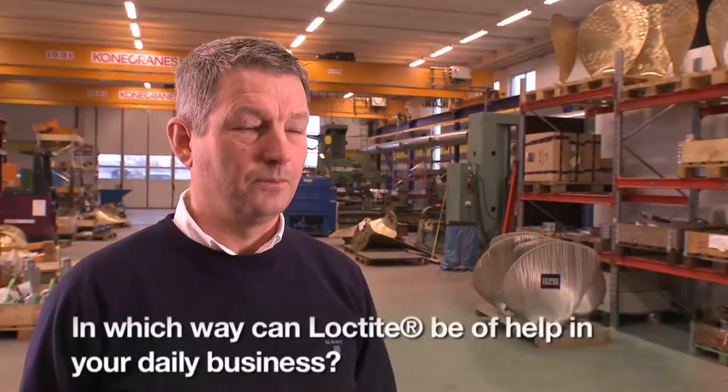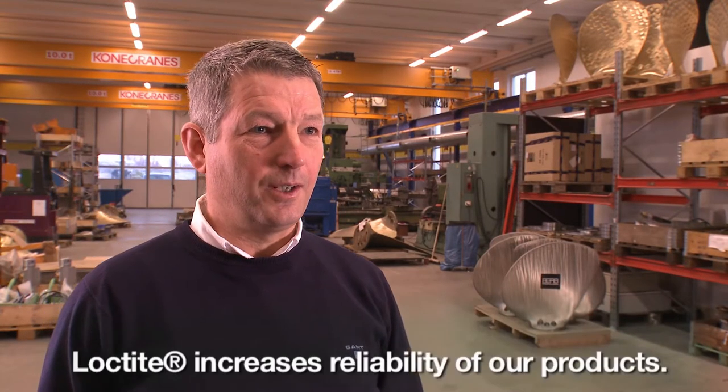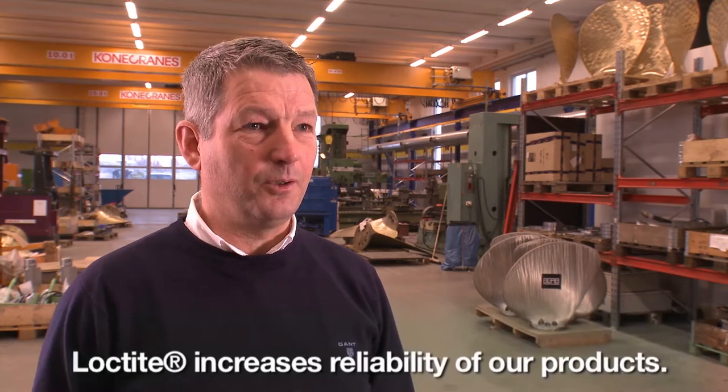How can Loctite help you in these situations? Loctite has increased safety on our products. How do you use Loctite's technical services?